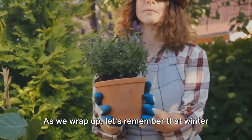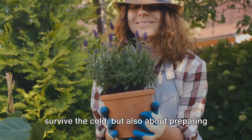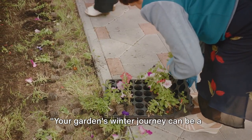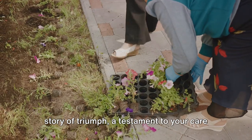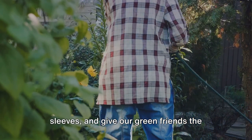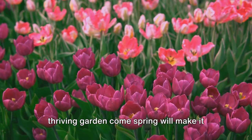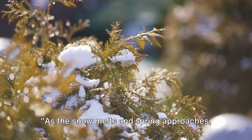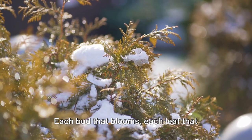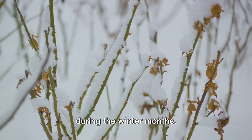As we wrap up, let's remember that winter care is a crucial part of gardening. It's not just about helping your plants survive the cold, but also about preparing them for the vibrant growth of spring. Your garden's winter journey can be a story of triumph, a testament to your care and dedication. So let's brave the cold, roll up our sleeves, and give our green friends the protection they need. Because in the end, the sight of a thriving garden come spring will make it all worthwhile. As the snow melts and spring approaches, we see the fruits of our labor — each bud that blooms, each leaf that unfurls, is a testament to the care and attention we have lavished on our gardens during the winter months.